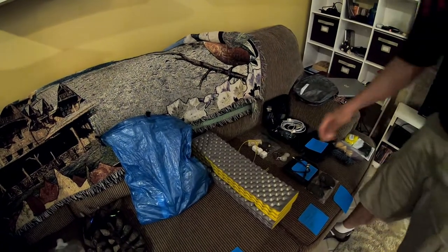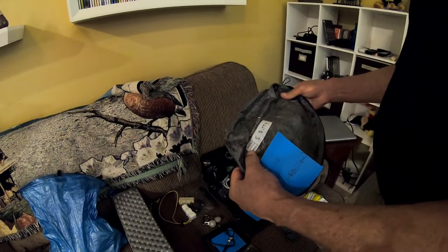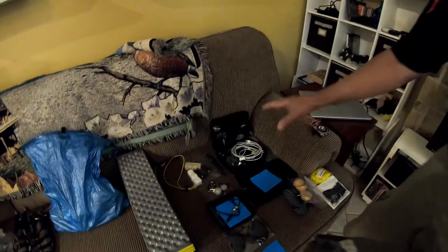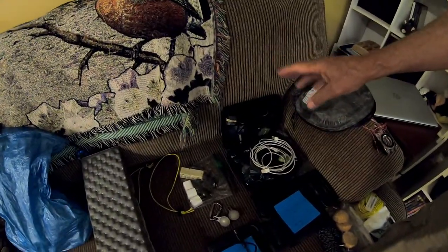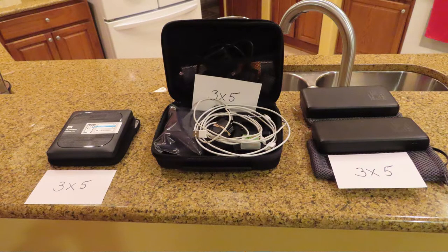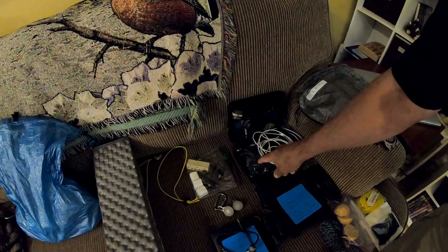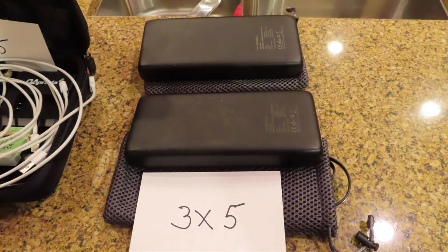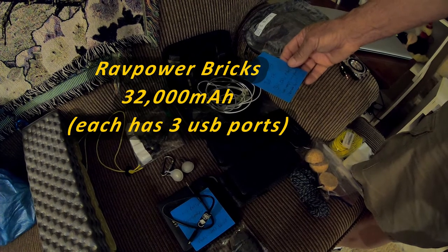This is my ditty bag — another Hyperlite Mountain Gear stuff sack sized for the 4400 pack — and all the items I'm about to discuss fit inside it. I'm not going to detail all camera gear, but I need batteries and chargers for both cameras. I have Apple cords for our iPhones, a spare GoPro Hero as backup, and two power bricks at 34,000 milliamp-hours each to charge headlamps, cell phones, and camera batteries.